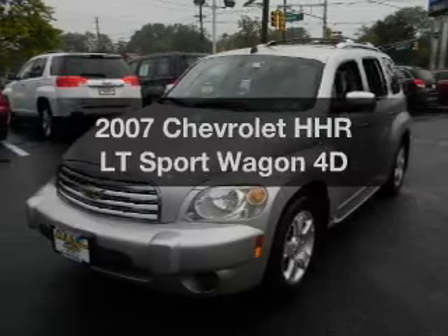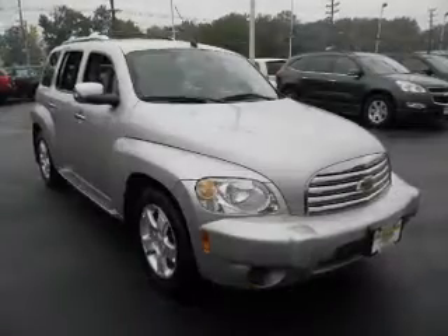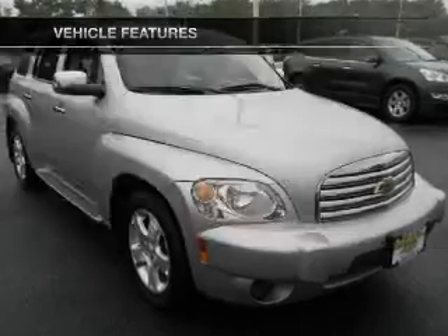Imagine yourself in this 2007 Chevrolet HHR. This is the set of wheels you've been looking for, with a reliable engine that responds smoothly to its automatic transmission. Plus, enjoy these notable features that are included in this vehicle.